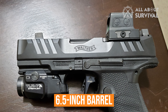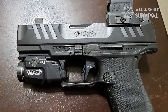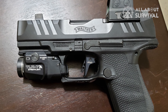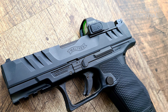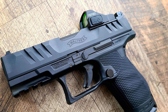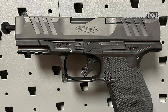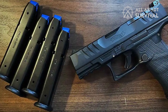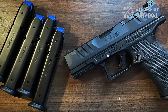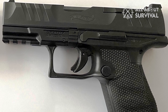A red dot takes a lot of the guesswork out of getting on target and allows you to keep both eyes open, which increases awareness and peripheral vision. One really useful aspect of the PDP is its grip ergonomics are red dot optimized, meaning it makes using a red dot even easier for those unfamiliar with a miniature red dot or those lacking muscle memory. Locating the dot and getting on target feels more natural with the PDP than almost any other pistol I have shot. I was surprised at what a big difference it made.